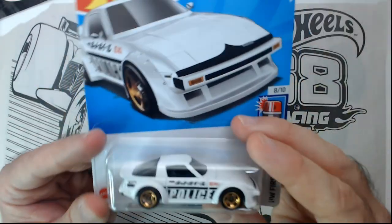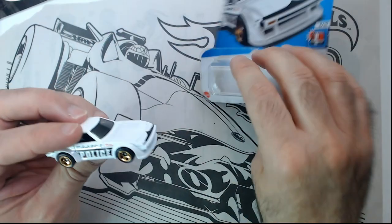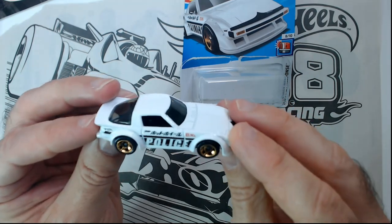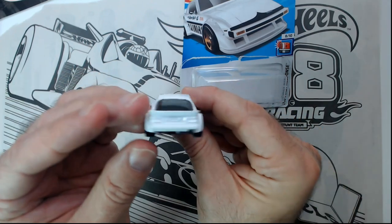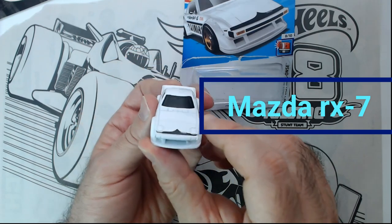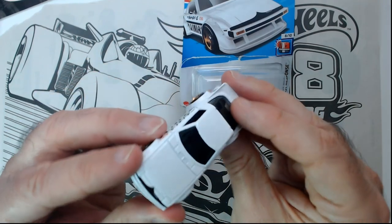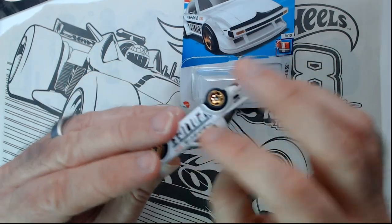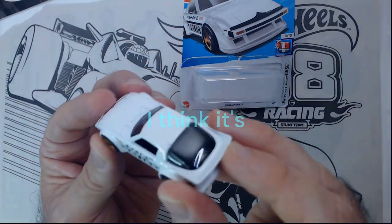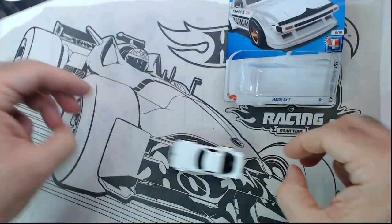The other one is this RX7 police car. RX7s are always pretty cool cars. The gold wheels here are a little more subdued than the Cadillac's. It's got 'police' on there, you can see the RX7 lines — pretty nice — with an indent on the hood. Not too much detail, just the police paint, tinted windows, no glass on the sides but some on the back, so not much going on inside. Still a cool car — the RX7 First Response Hot Wheel.